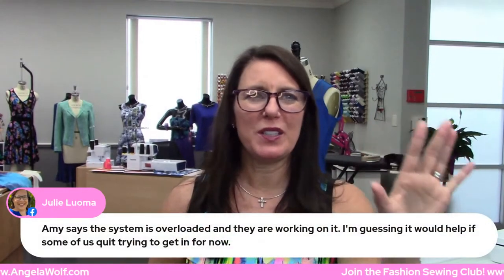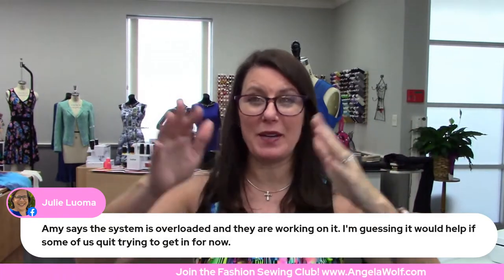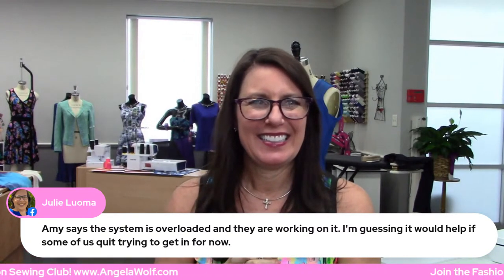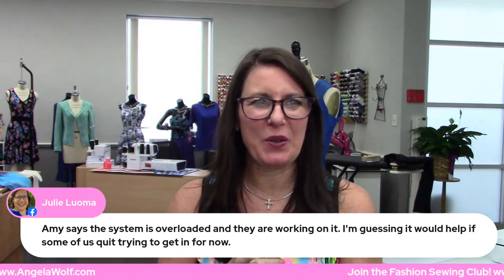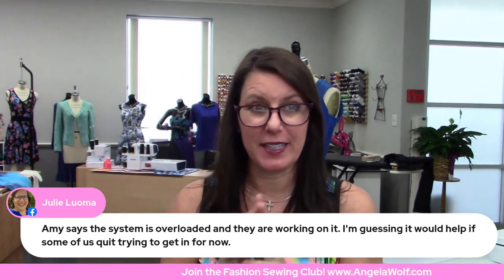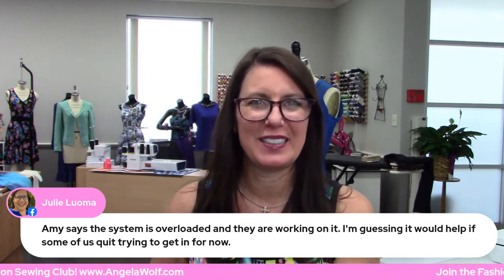Thanks Julie! Amy says the system is overloaded — that means everybody went on there at the same time. Okay Julie, we'll quit doing it for now. The Wolf Pack — you better wait until a little bit later today to go on there. This is what happens, but Julie, thank you for letting us know.